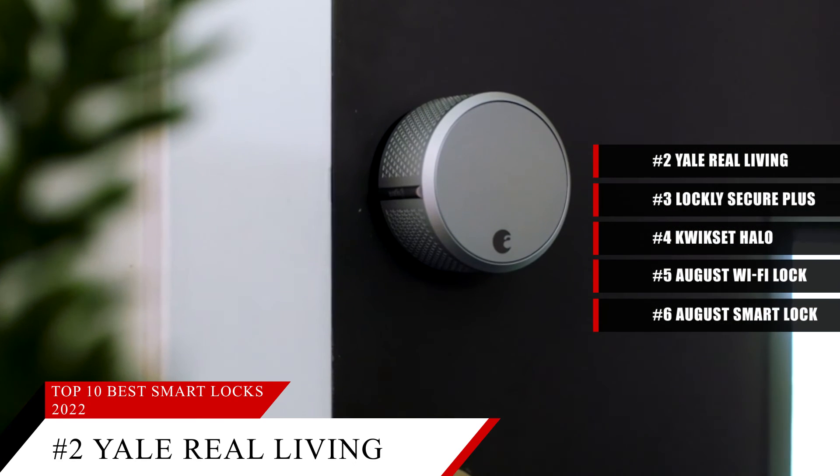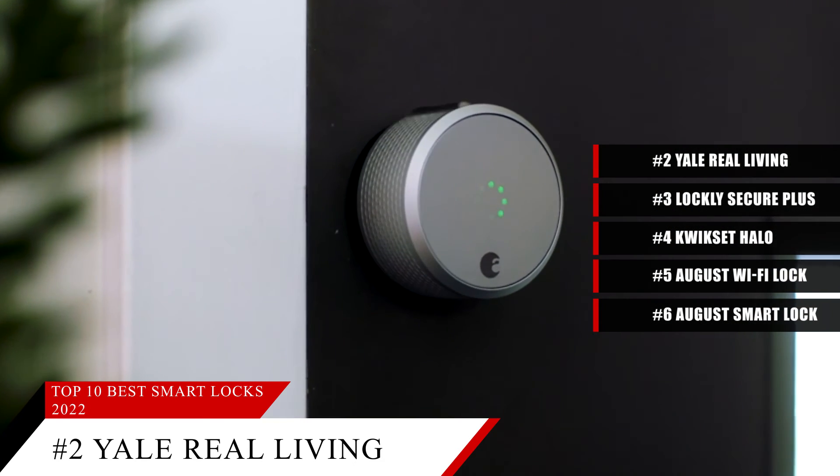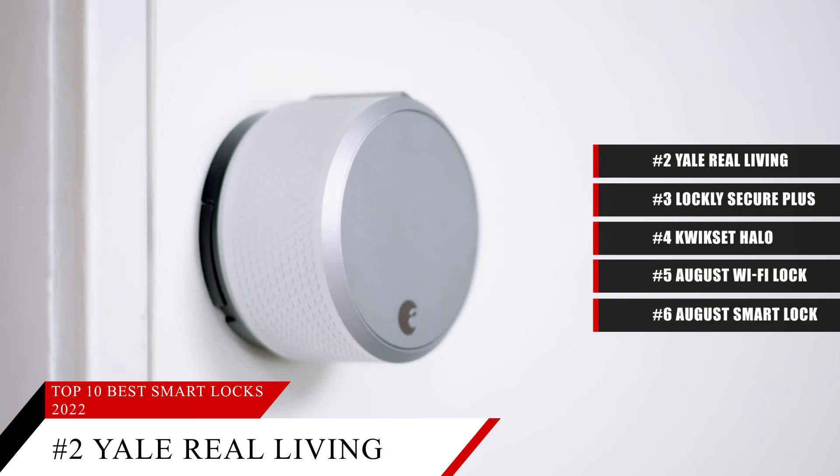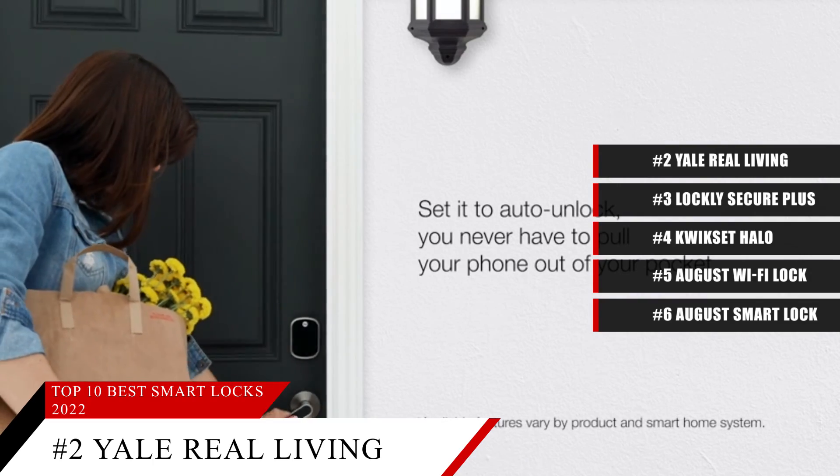Based on the Yale Real Living Assure SL's reputation on the market, we give it a score of 9.0. If you need more information on this product, check the description box below.